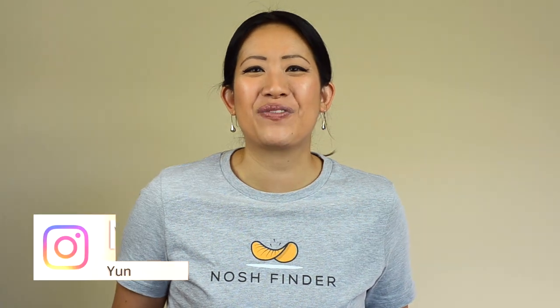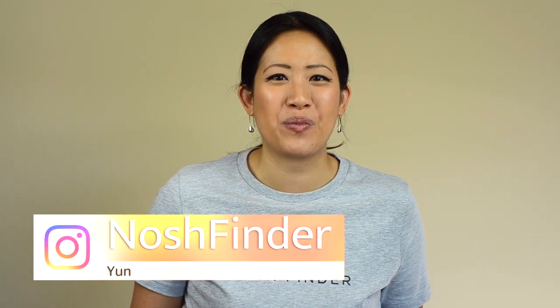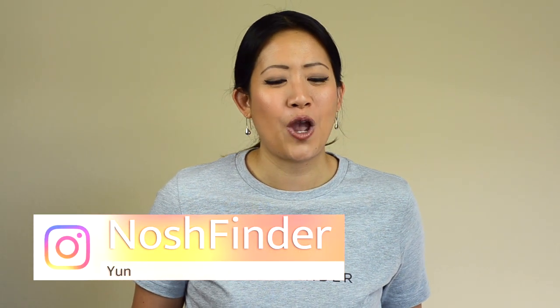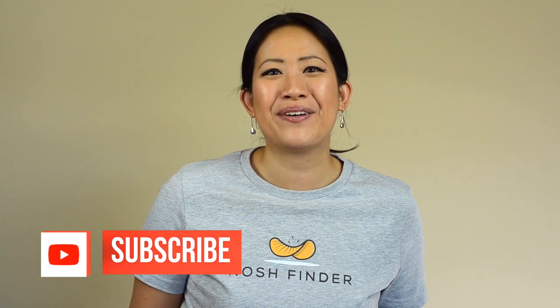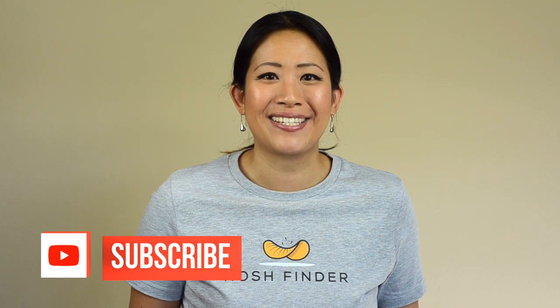Hey everyone, this is Yen with Nosh Finder here. At Nosh Finder we bring you unique snacks from around the world, break down those flavor profiles. Stay till the end because we're going to give it a Nosh Finder rating to determine whether you should try it or not. If you haven't subscribed yet, click the subscribe button down below so you can be notified on when the next snack is revealed.